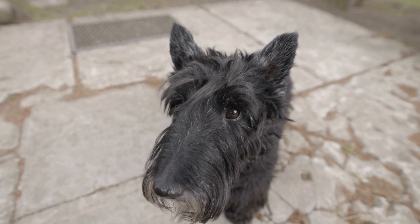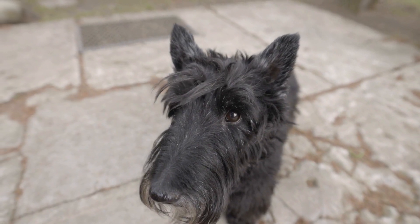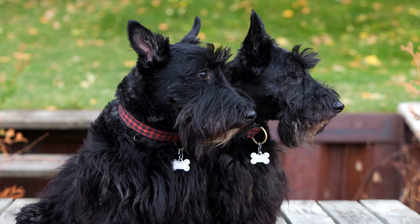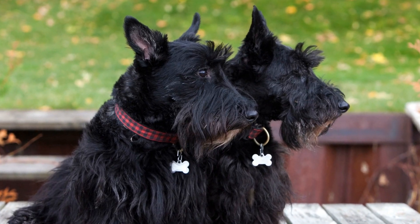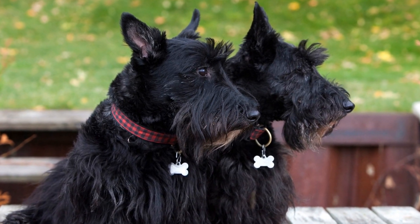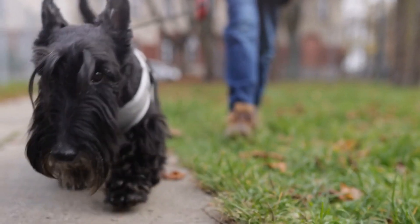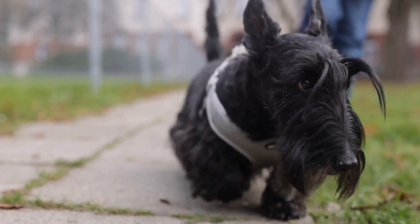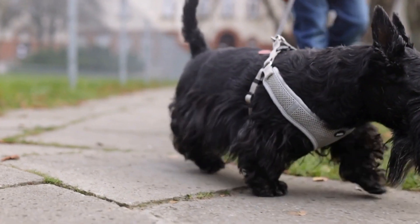In conclusion, introducing your Scottish Terrier to new people can be a gradual process that requires patience and understanding. By following these tips and allowing your dog to set the pace, you can ensure positive interactions and help them develop confidence when meeting strangers. With time and practice, your Scottish Terrier will become more social and comfortable in various social settings, enriching both their life and yours.